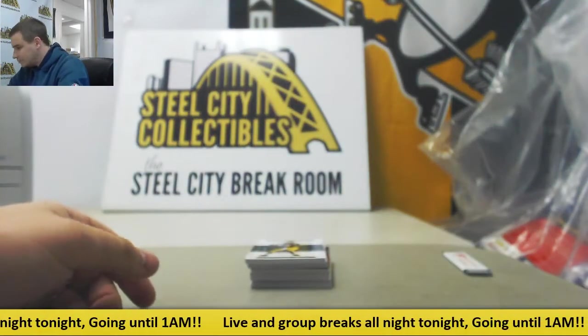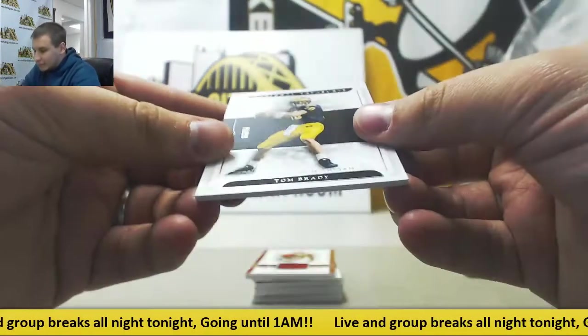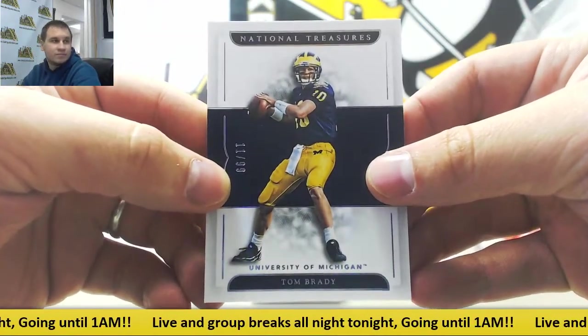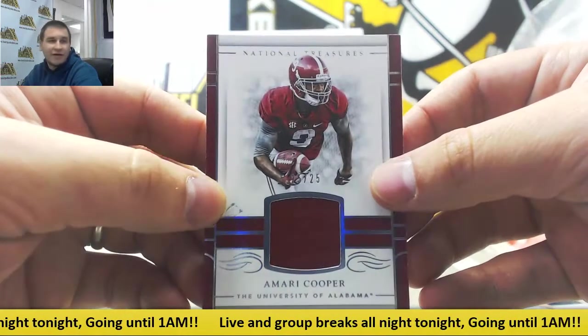Empty little box. Our first one here — we've got a plate in this one, another 101. We've got Tom Brady, 11 of 99. Jersey Relic, number 25 of 25, Amari Cooper, University of Alabama.